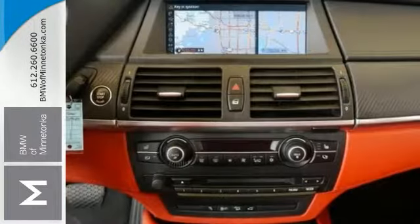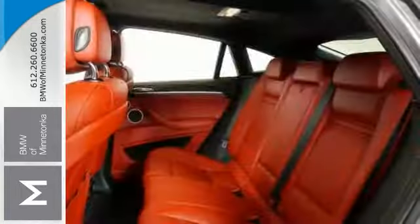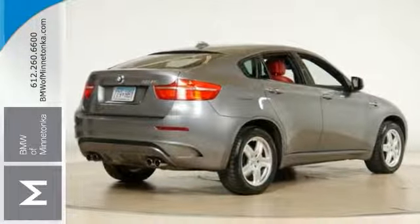Ready to roll. Are you ready for a BMW? Now is the time to get the new look for the used price on this clean one-owner car. Come in and take it for a test drive.